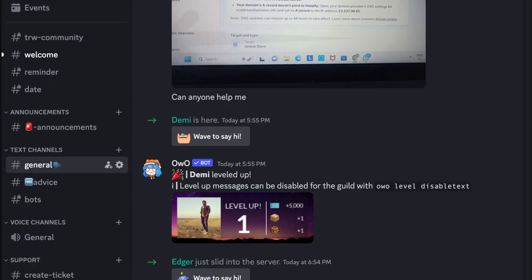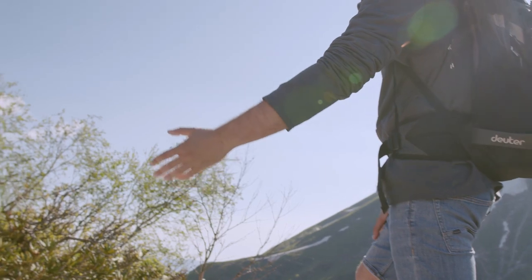Only a handful of active, money-making members will be inside this community. Note that you might not see the real world community channel directly when you join my Discord server because it's a private channel. Once I give you access, you'll be able to see it. If you want help joining the real world, join my Discord, go to the general channel, type that you want to join, and I'll help you personally or you can DM me directly.